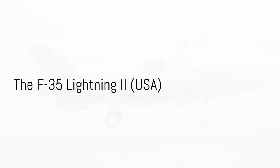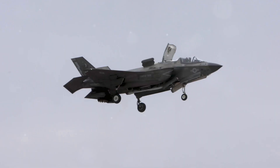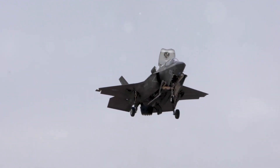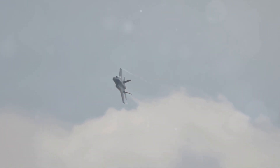The F-35 Lightning II is a fifth-generation fighter jet developed by Lockheed Martin. It is the most advanced fighter jet in the world and is used by the United States Air Force, Navy, and Marine Corps. The F-35 has a top speed of 1,200 miles per hour and is equipped with a 25-millimeter GAU-22A cannon, air-to-air missiles, and air-to-ground missiles.